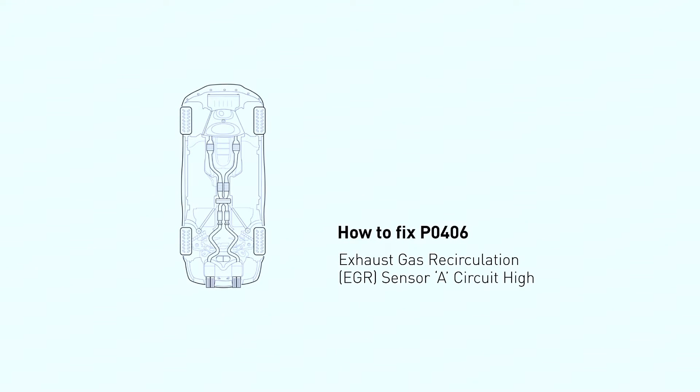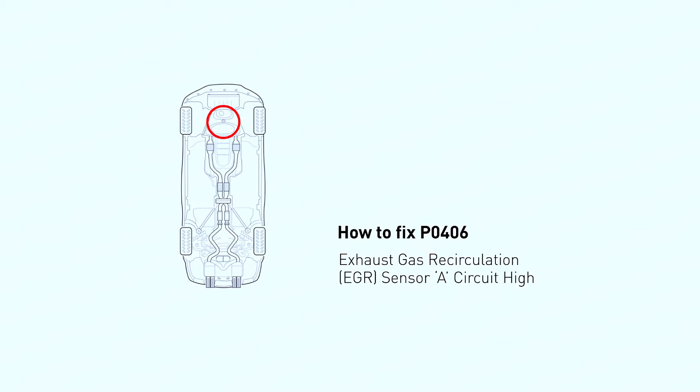The P0406 code indicates a high-voltage circuit in your EGR system. The EGR system reduces emissions by recirculating a portion of exhaust gas back into the engine. The sensor monitors this process, and a high-voltage reading means something's amiss.